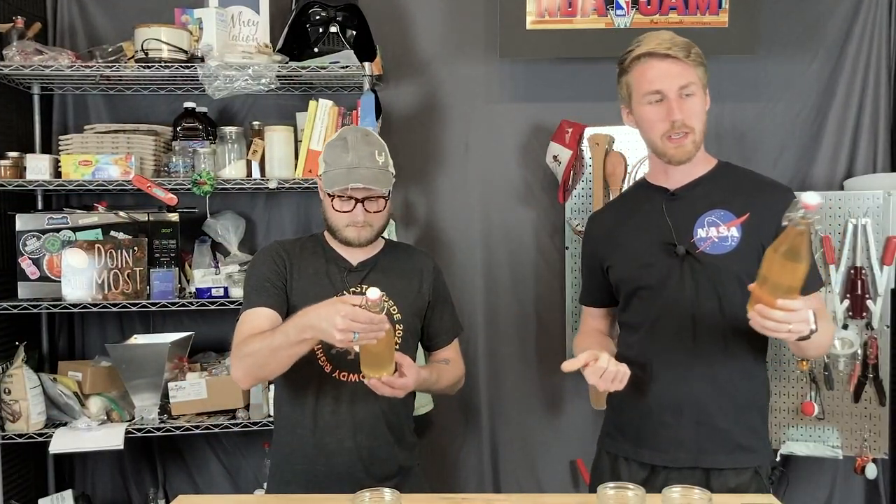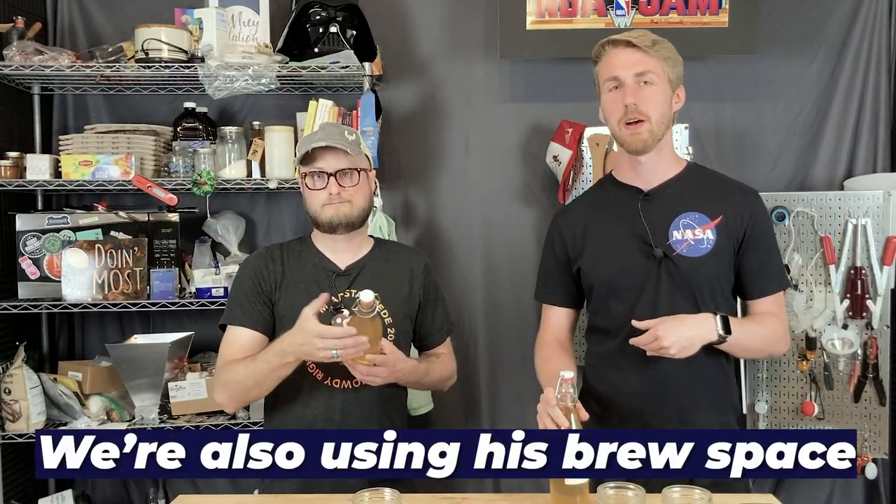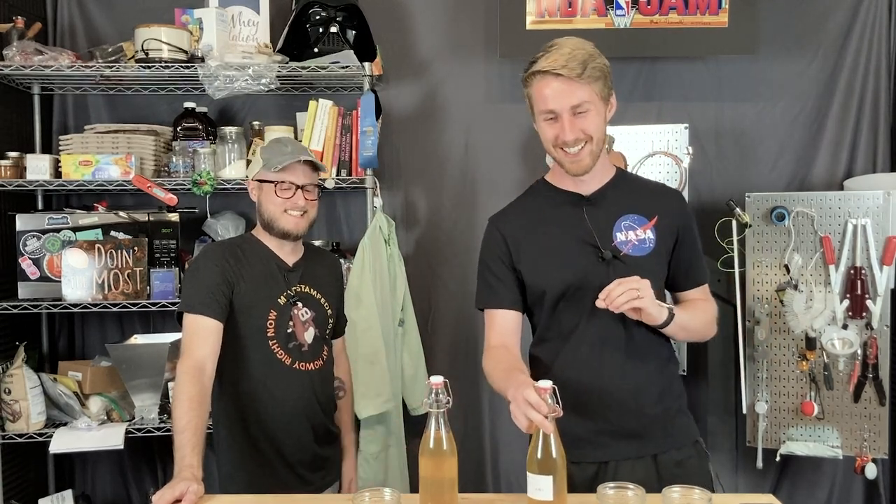I have BC here. If you don't know BC by now, go check him out. We've done about a million videos — about half of my videos on my channel have him in it at this point. Co-starring at this point.